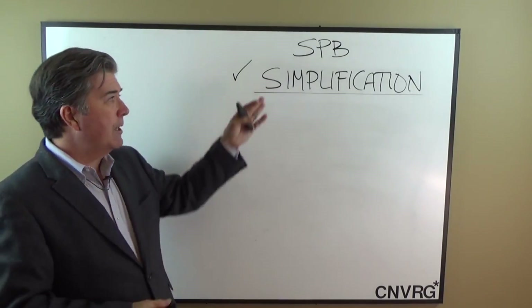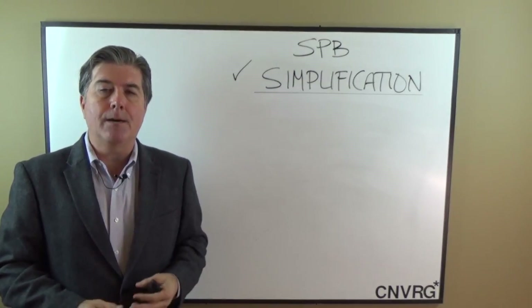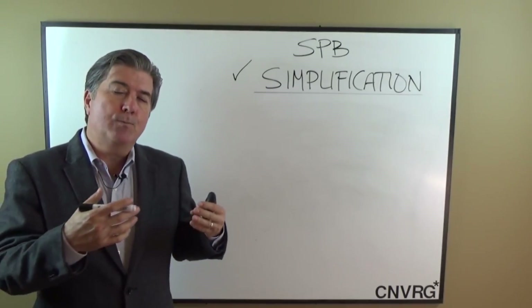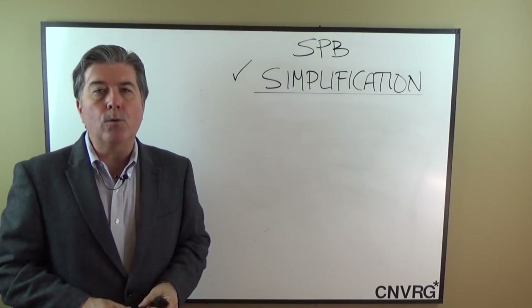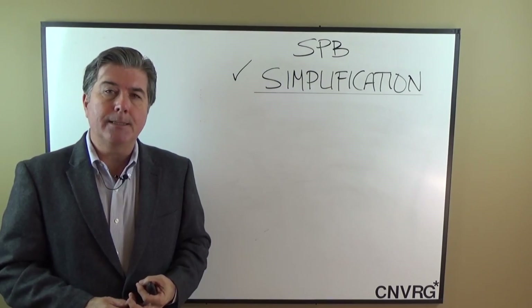Hi, this is Jim Sevier and we're talking right now about shortest path bridging and simplification opportunities. I'm going to be addressing a number of door openers that I believe you can use to gain access to decision-makers within IT.